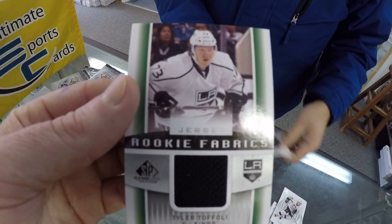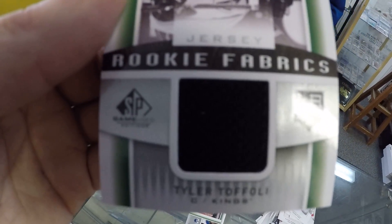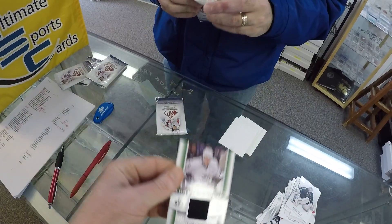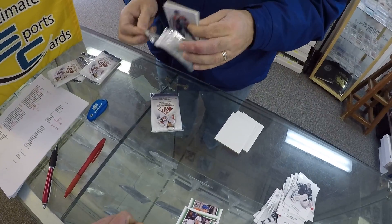Another rookie — this is all rookies. Tyler Toffoli, LA Kings, rookie fabric. It's all rookie guys.